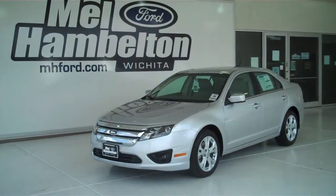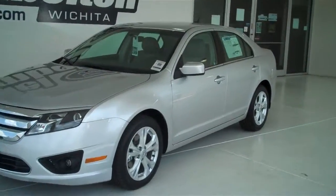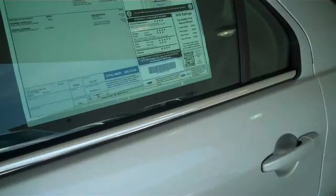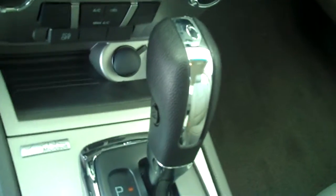122-505 is a brand new 2012 Ford Fusion SE. It is silver metallic in color and has the factory alloy wheels. It has a medium light stone cloth interior with bucket seats and console, automatic transmission with shifters on the console.